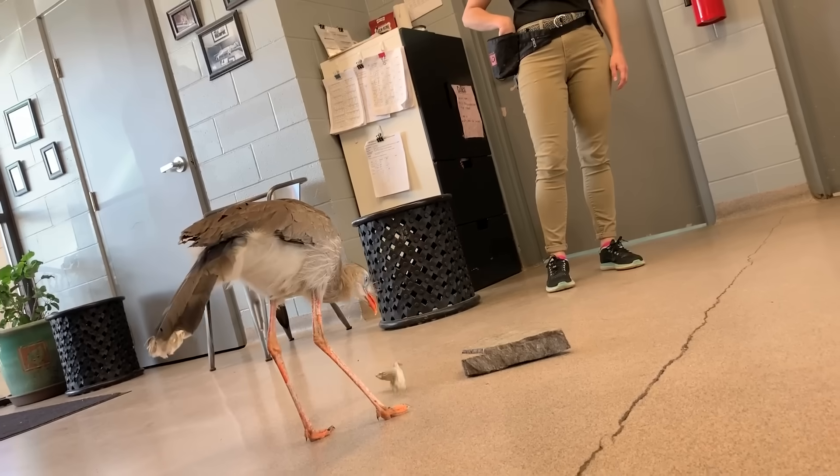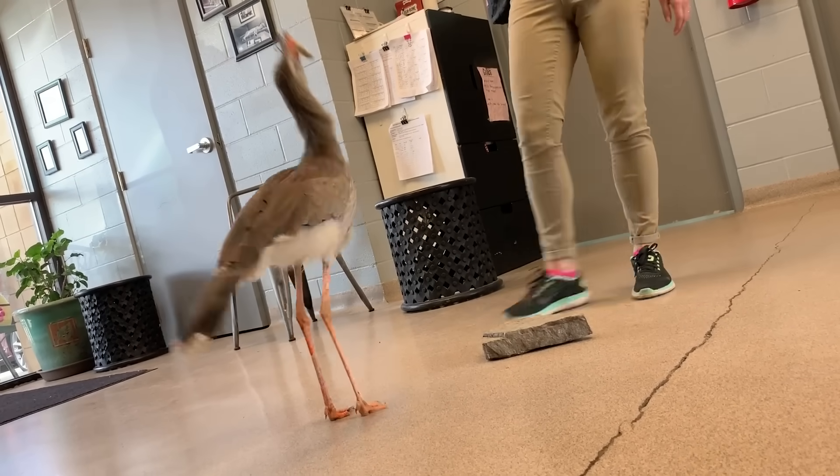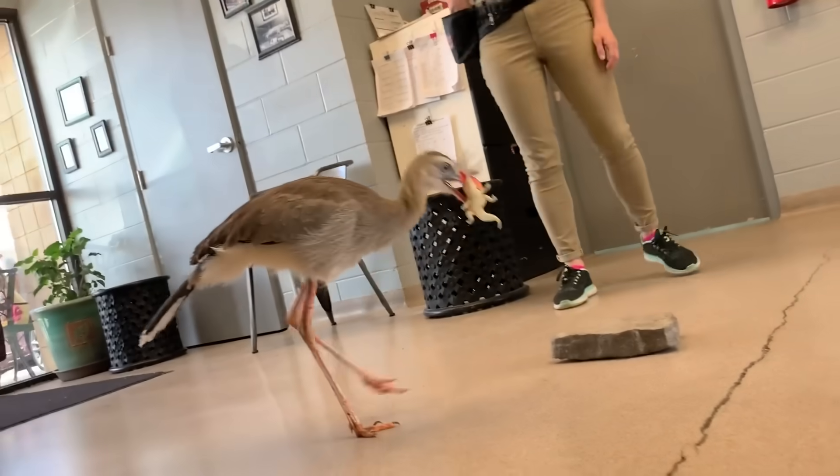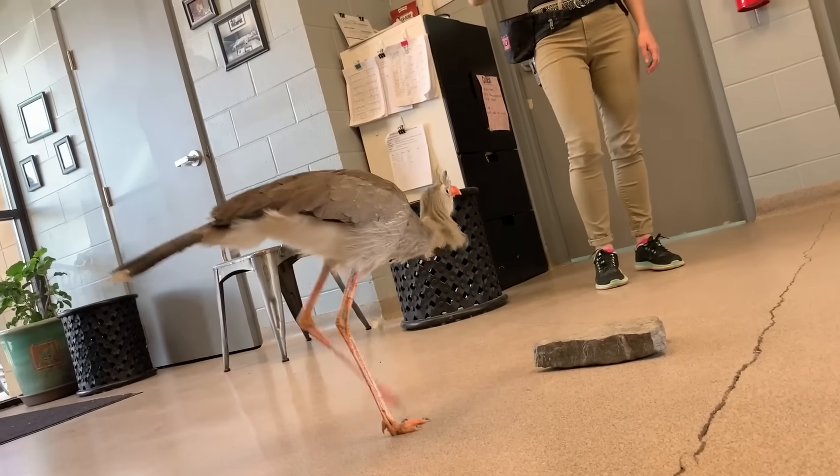Let me point him out for you — that's kind of hard to see. There he is. Nice.